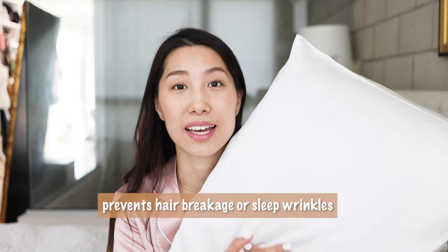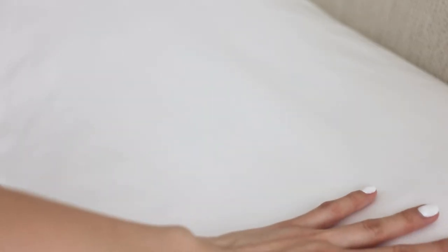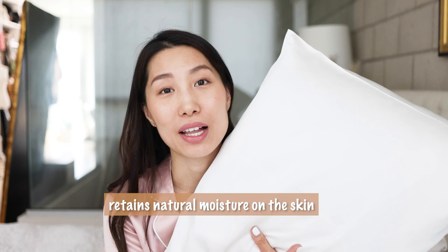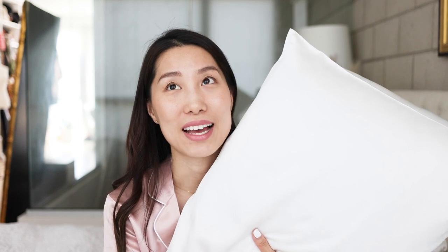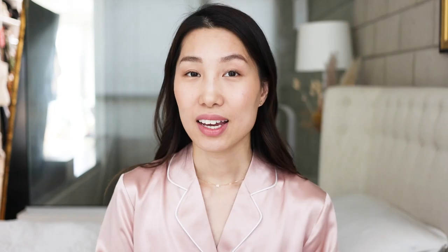It won't cause any hair breakage or sleep wrinkles on your skin — it's more gentle. This material is 100% silk and it's tightly woven, so it retains natural moisture on your skin, keeping it hydrated and moisturized all night long. That's why I have less itchiness on my skin and I can sleep better.